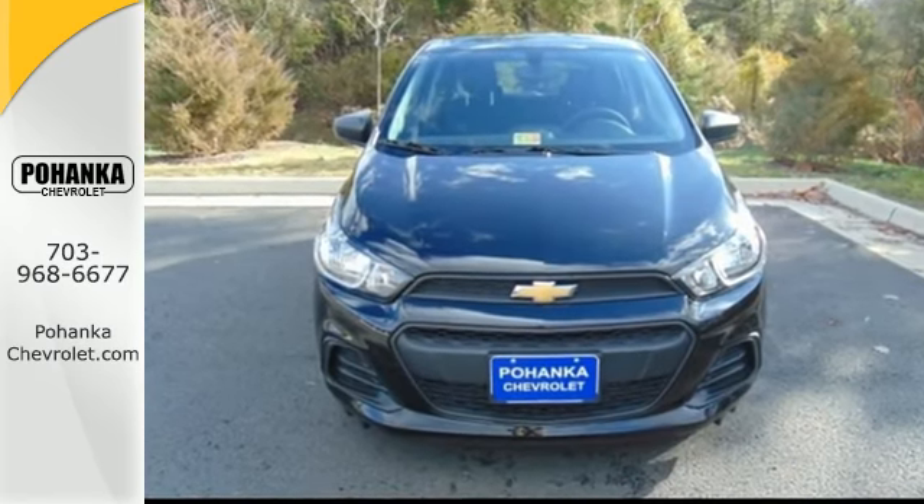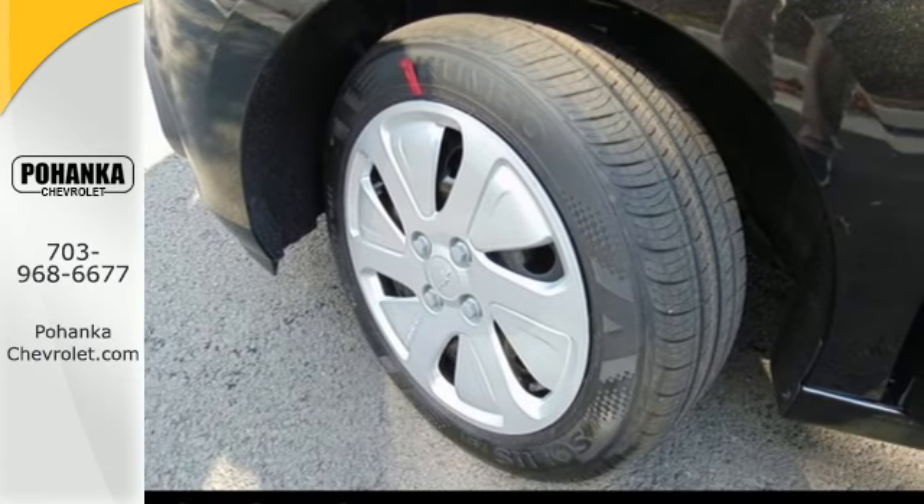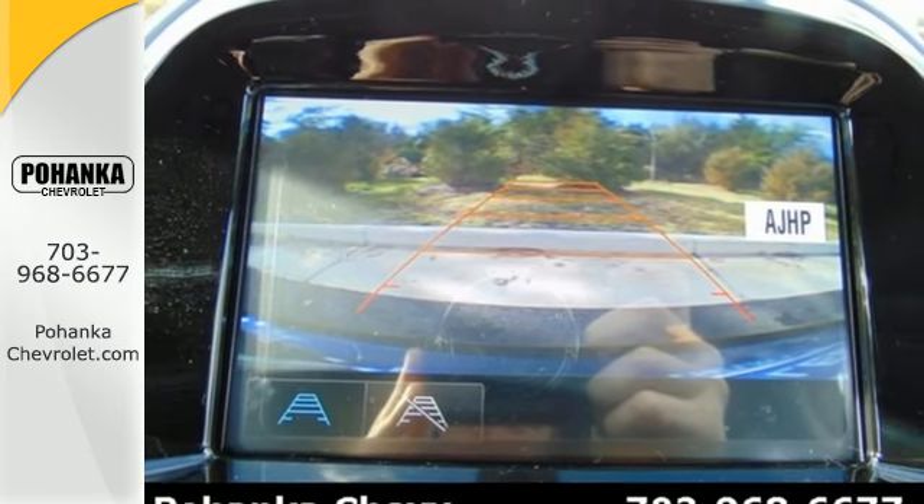Unwind in the spacious cabin while personalizing your entertainment with auxiliary and USB inputs. And your passengers will stay entertained and informed with Wi-Fi hotspot.